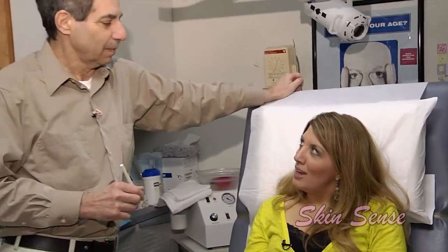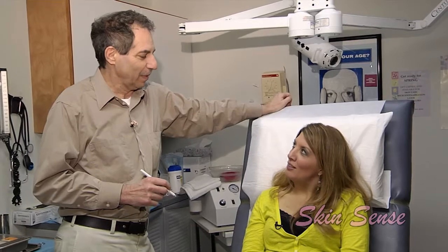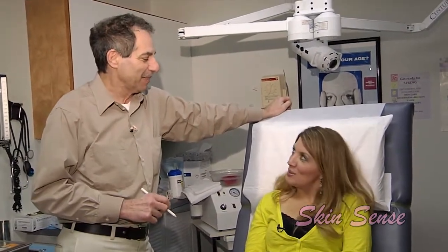Welcome to another edition of Skin Sense. I'm your host Janine Mazrakevich and we are back with Dr. Schleicher. Once again I keep getting stuck in this seat and I see a pencil in your hand. So what are we doing today? We have a volunteer — she's not really volunteering, she's actually strapped down here. Arms and legs are strapped in.